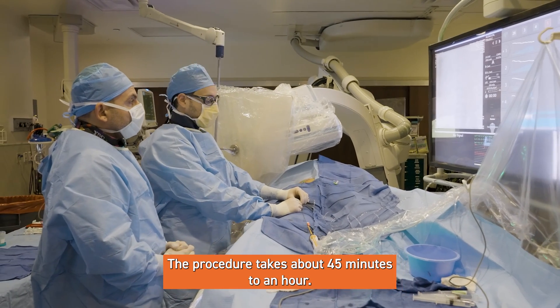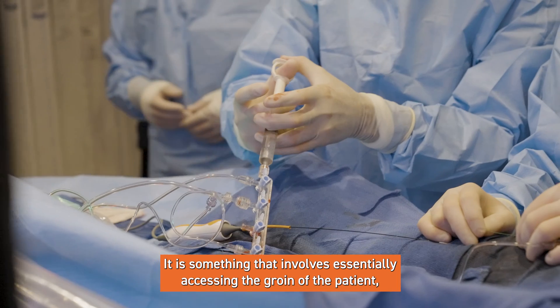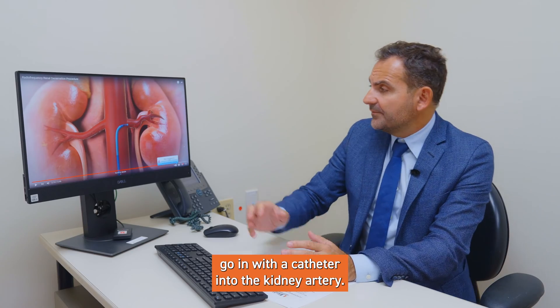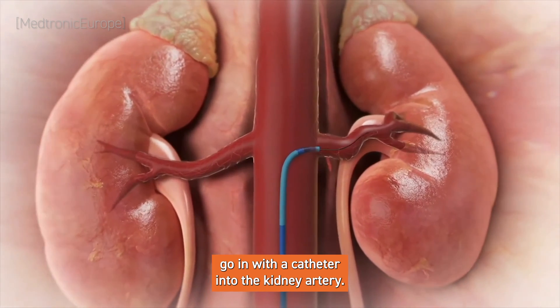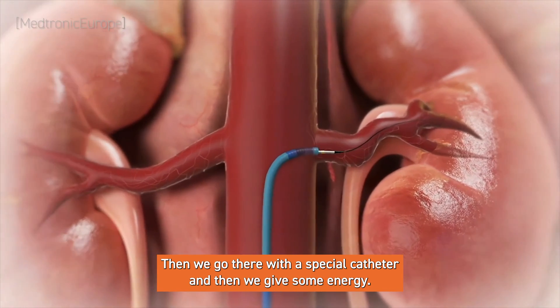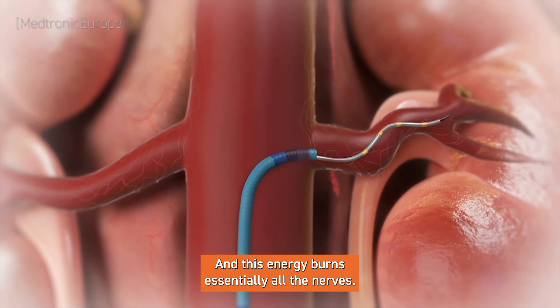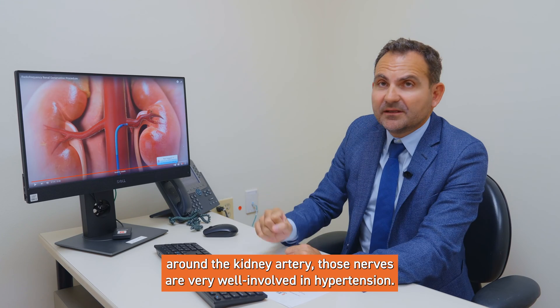The procedure takes about 45 minutes to an hour. It involves accessing the groin of the patient, going with a catheter into the kidney artery, and then applying a special catheter that delivers energy, which essentially burns all the nerves around the kidney artery.